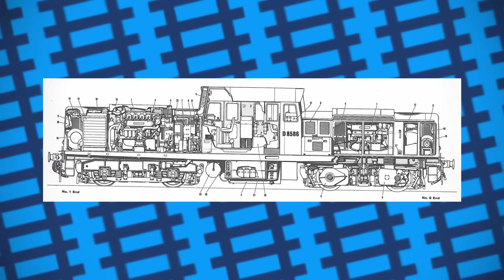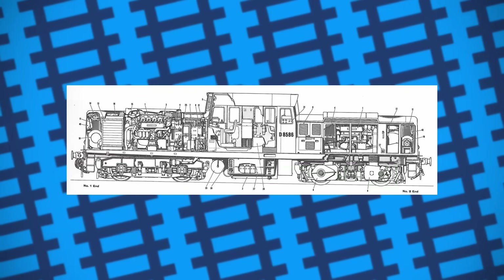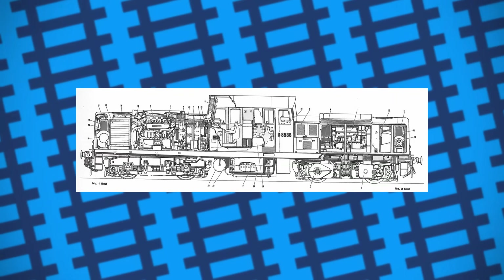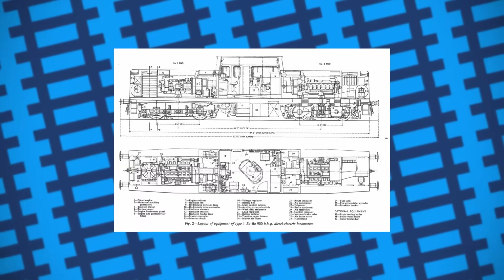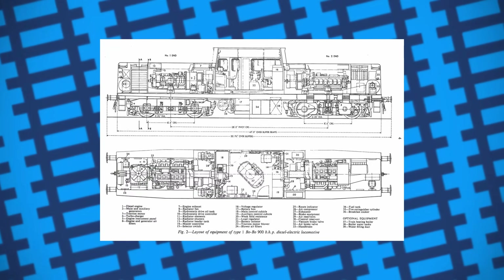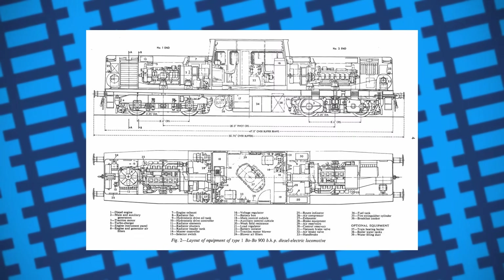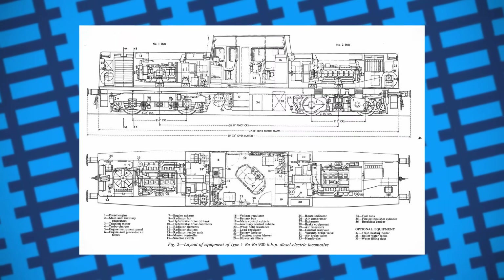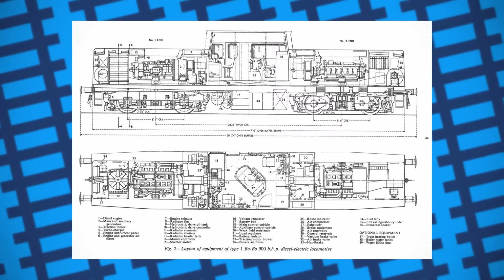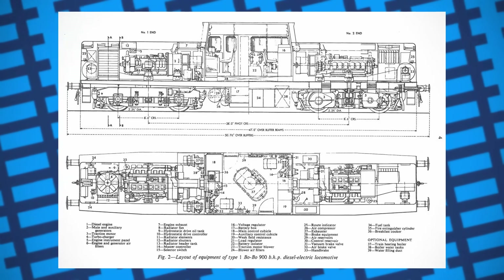The cab was equipped with two sets of controls, one facing in each direction, as well as many other quality of life features, such as a fire suppression system in the engine bays, warning systems that monitored fluid levels, the engines were balanced to reduce vibrations, lifting brackets were fitted to make maintenance easier, and they were even designed so that steam heating boilers could be fitted in their cabs, allowing them to pull passenger services.